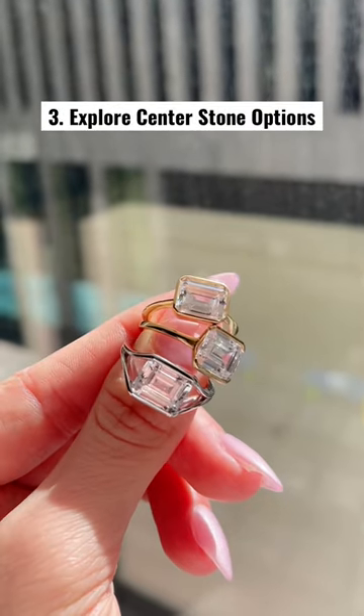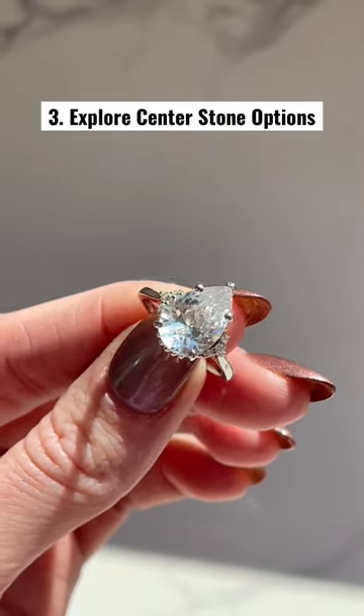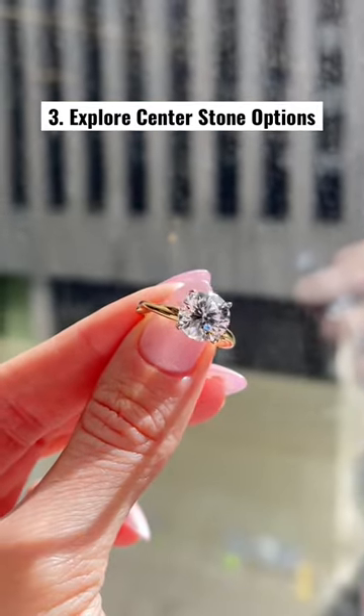Explore center stone options. Do you want to go with earth-created, lab-created? Maybe you want a color gemstone. Don't limit yourself and choose the perfect fit for you.